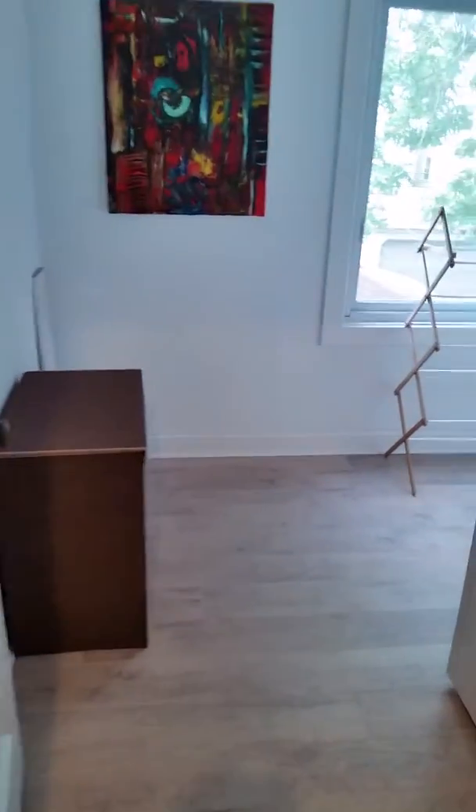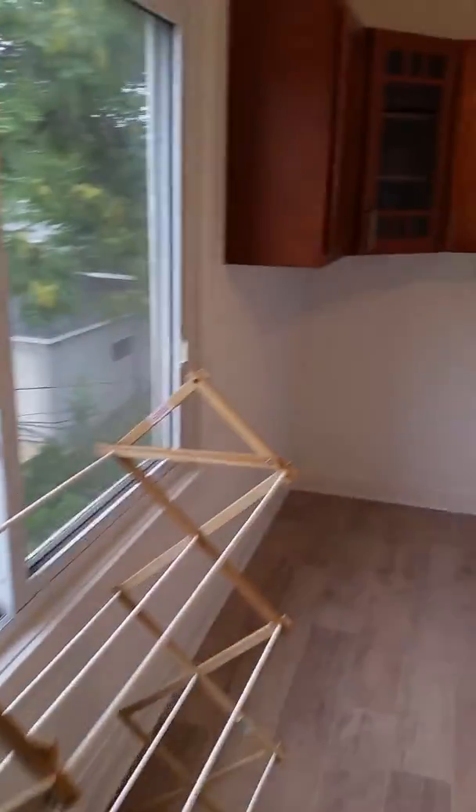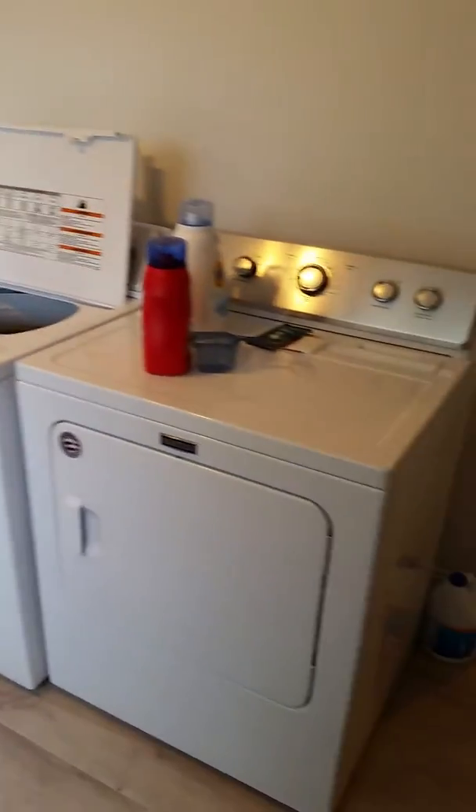Last but not least, just off the kitchen, another storage room slash laundry. It's very bright and gives you a look to the backyard. There's storage back there along with the furnaces and double wash machines.